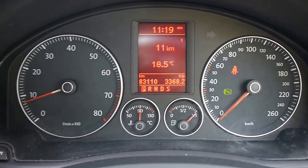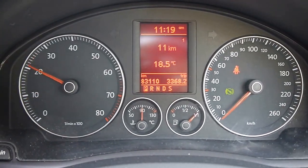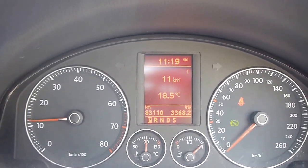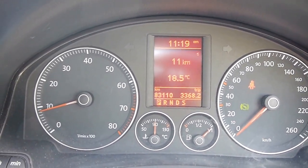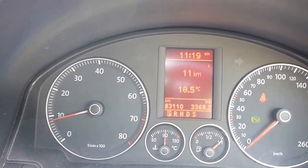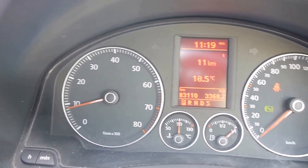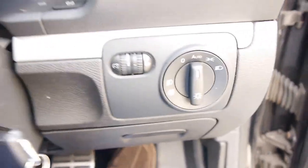Just give it a bit of a rev for you now. You can hear that turbo spooling up very nicely. And it's whisper quiet in here. Automatic headlights. Easy ingress and egress — these doors open nice and wide.